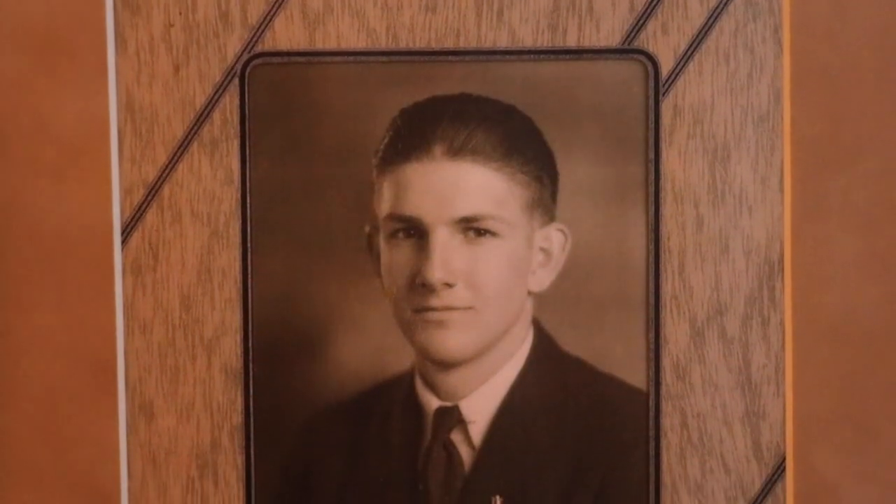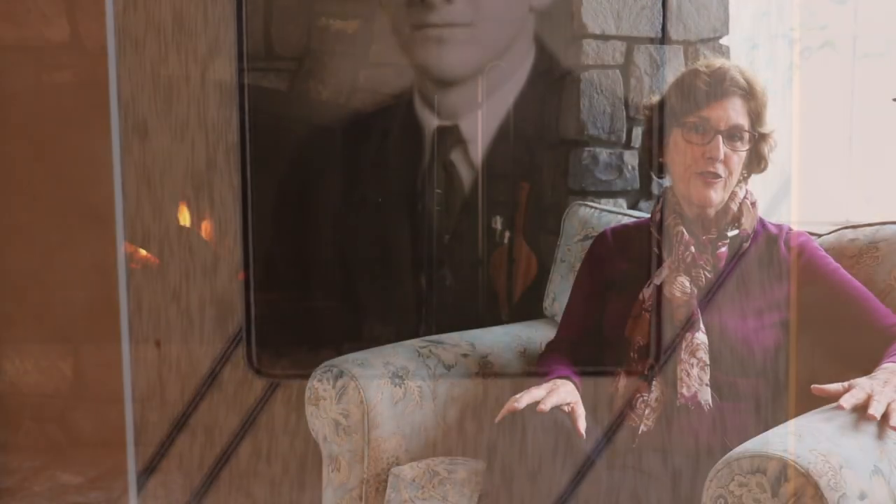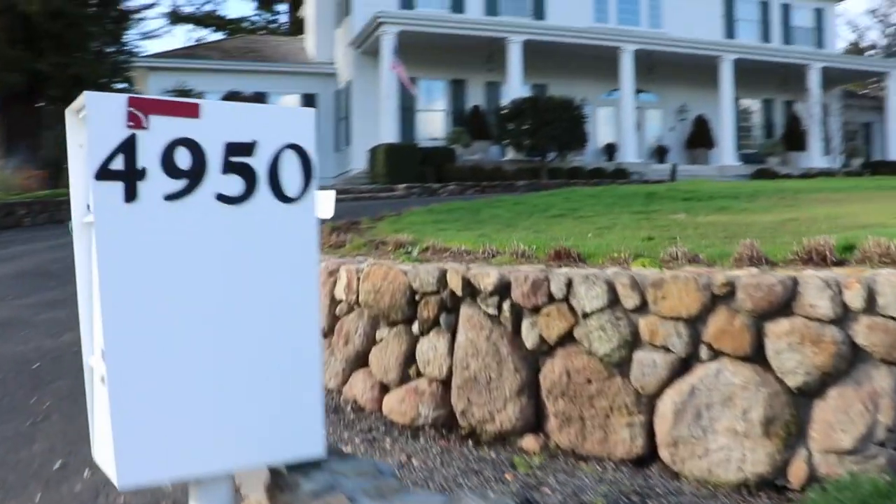Our father and our mother both emulated the values that they inherited from their family. The history of Robert Young Vineyards goes back to our mom and dad, and they started this enterprise together when they were married in 1940.